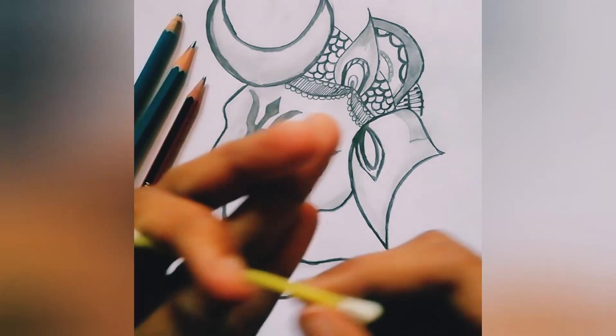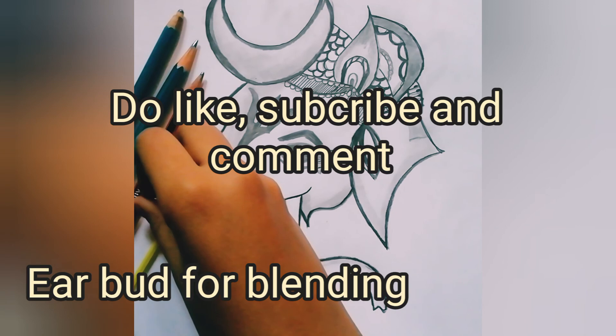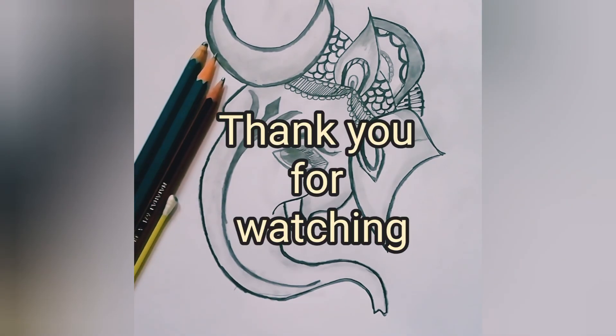I hope you liked this video. Subscribe to my channel, hit the bell icon, and don't forget to like, comment and share. Thank you everyone.